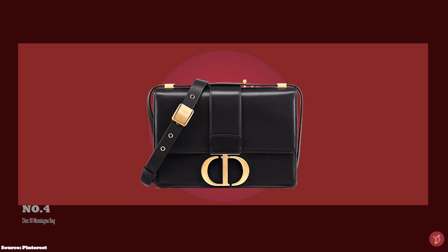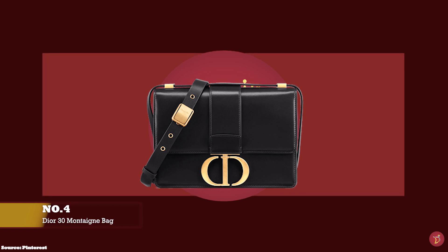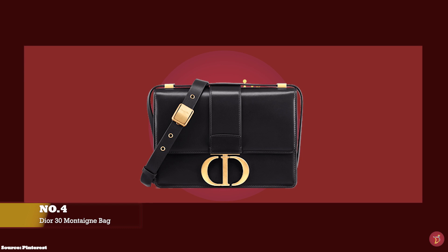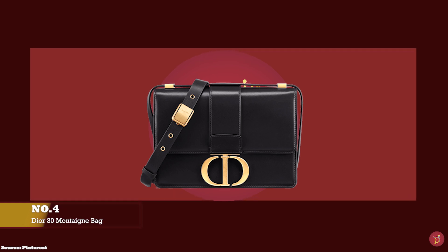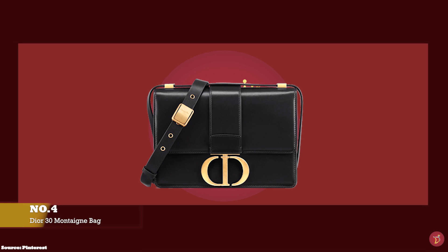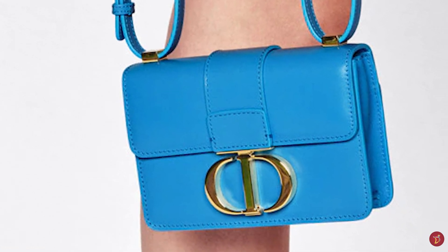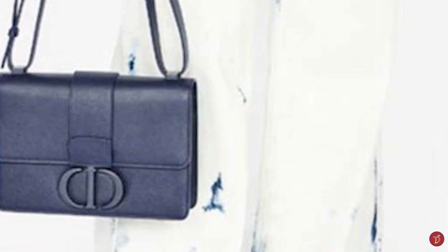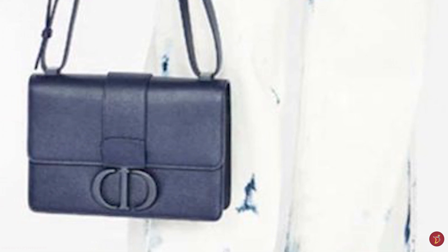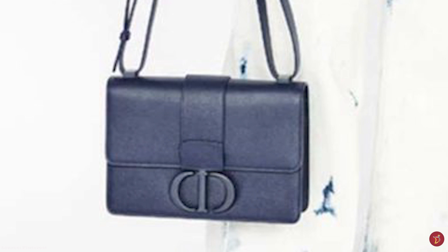At number four, we have the Dior 30 Montaigne Bag, with prices starting at upwards of £2,800 for the medium regular size. The 30 Montaigne Bag is a special bag named after and paying homage to the Dior Maison's address in Paris, 30 Avenue Montaigne — the beating heart of the Dior fashion house, where Monsieur Dior first presented his works dating back to 1946–47, a few months before the New Look revolution. For the superstitious Monsieur Dior, it was love at first sight, and he was determined to call the appealing townhouse his.